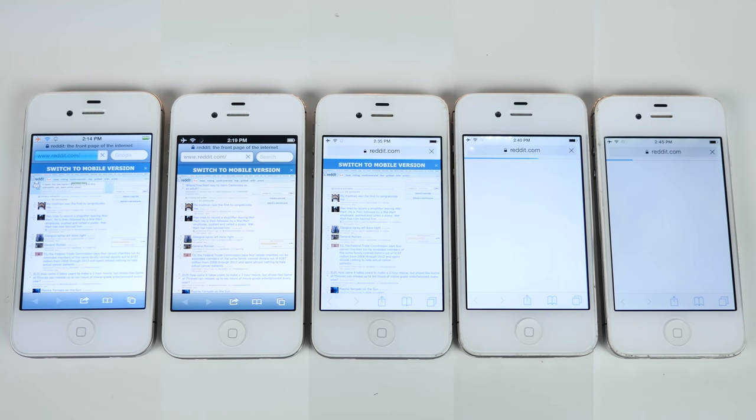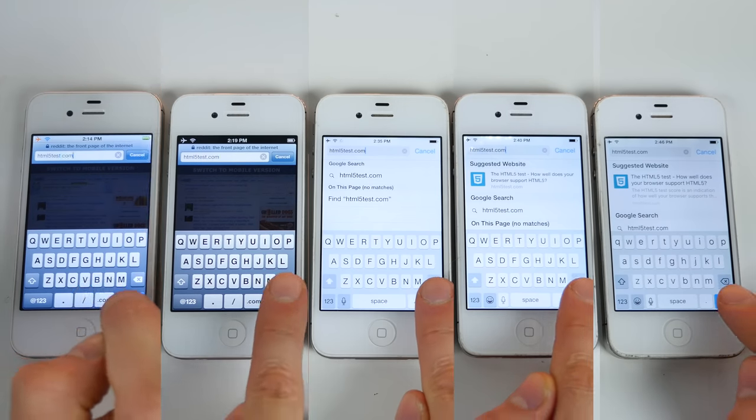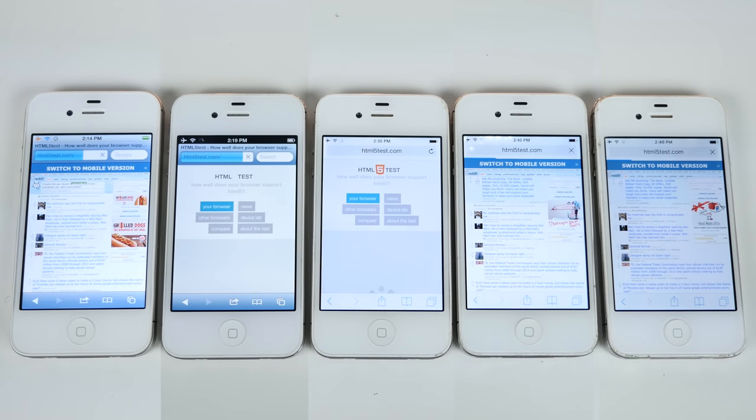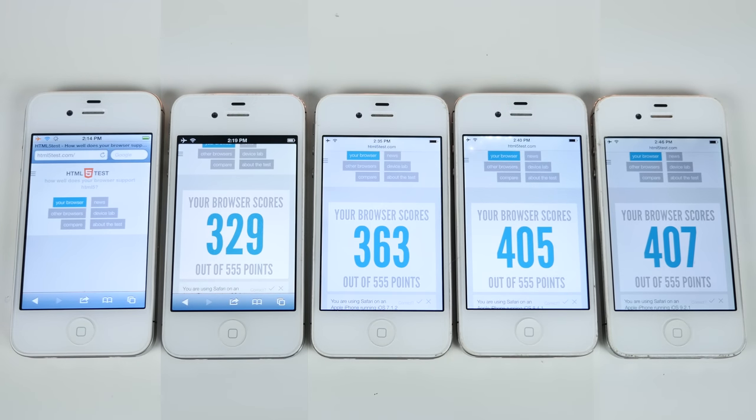When tested against iOS 5 and 6, those actually loaded the complete web page faster — it fully loaded last on the newer version. Next, HTML5test.com, just to compare the compatibility of the browsers. This one loaded a little bit faster on the newer versions, so I guess it depends on the website.